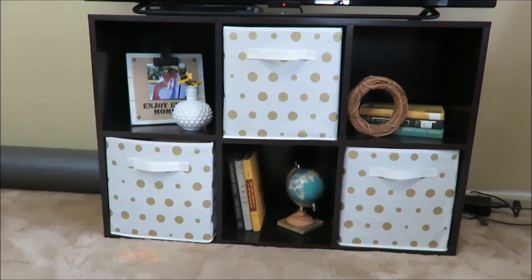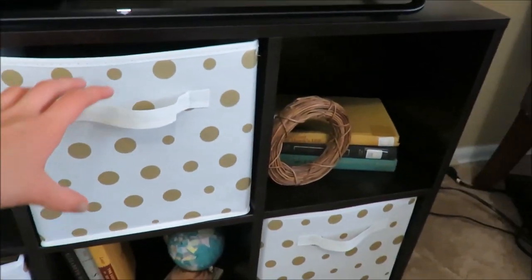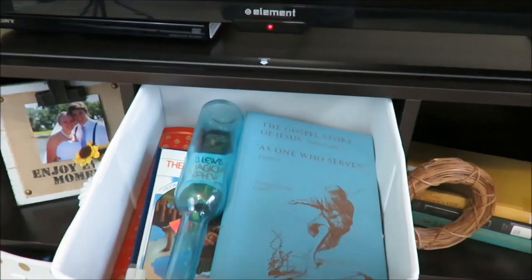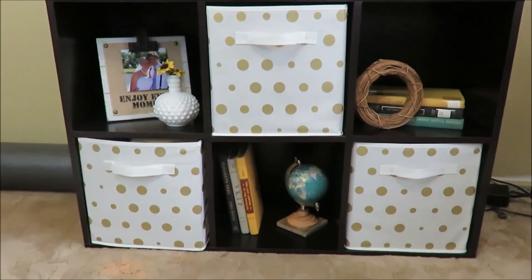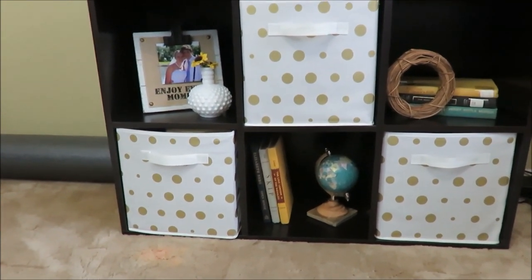My first favorite organizer are actually these bins. I got them from Holler for $2 a piece about a year ago. I just used them to store some decor items and books, and the best thing about bins is they hide any clutter that you have. So that is my first favorite organizing item.